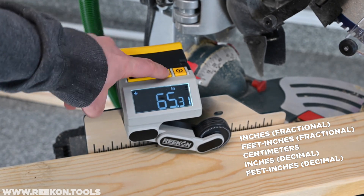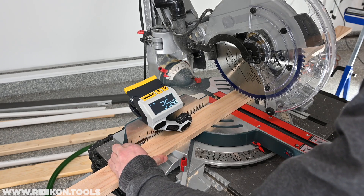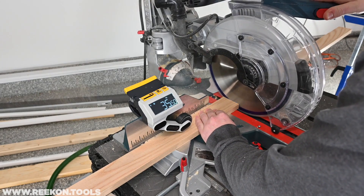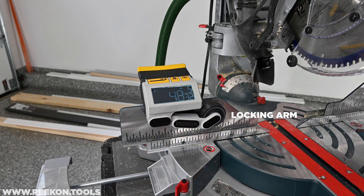Its integrated clamp allows the M1 to attach to most saws and flat surfaces, dramatically increasing your saw's capability. With one click of the clamp, the M1's simplicity, intuitiveness, and usefulness makes sense — you wonder how does this not exist already.